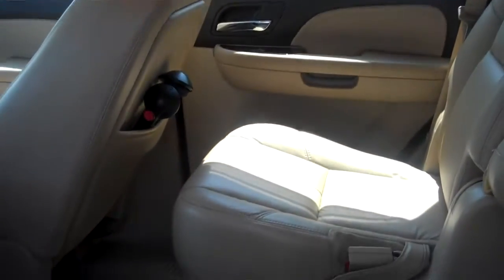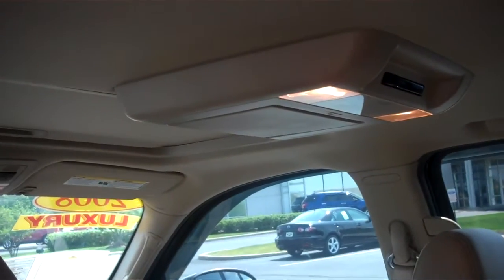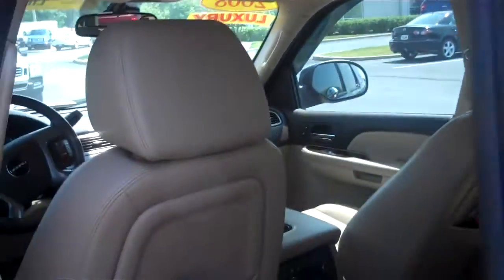Coming back here to the second doors, it does have your captain's chairs and a flip down DVD player in the back.